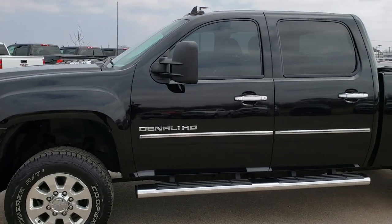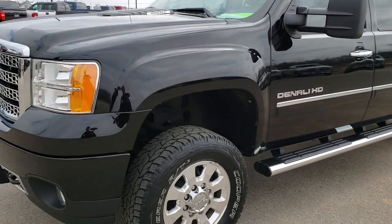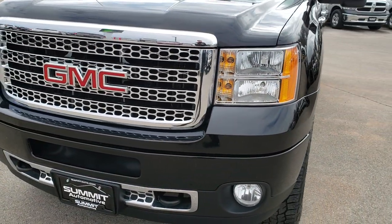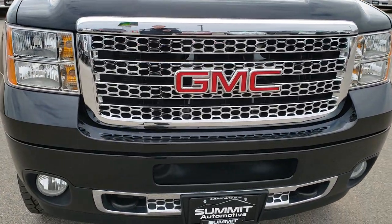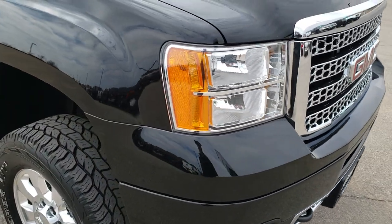This is stock number 9835A. We are here at Summit Automotive in Fond du Lac, Wisconsin — your new and used heavy-duty truck headquarters. Today we are checking out this super clean 2011 GMC Sierra 2500 Crew Cab Short Box.